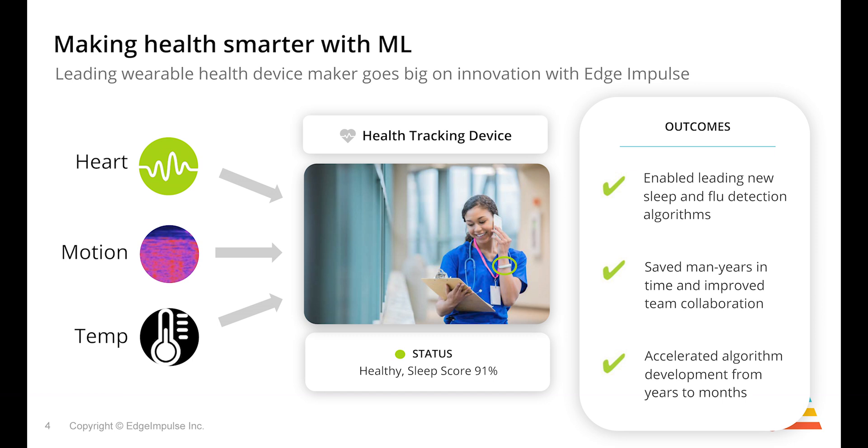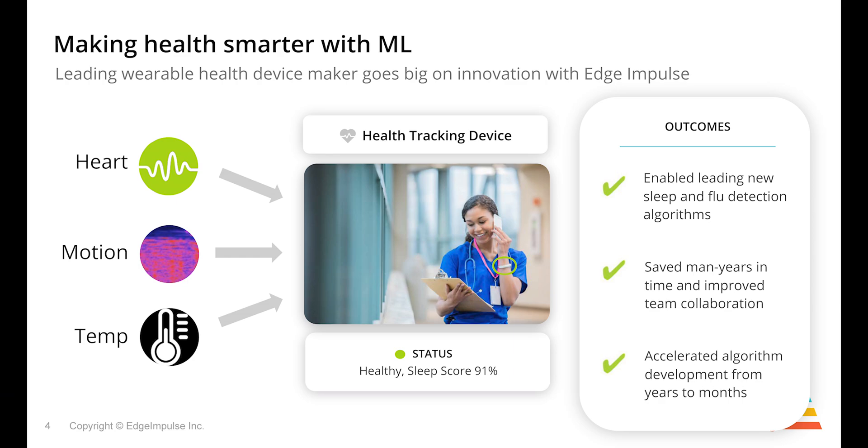By working with this technology, the scientists from this customer have been able to improve their algorithms, leveraging data, and by leveraging data they've increased their efficiency from years for new algorithm development work down to months.